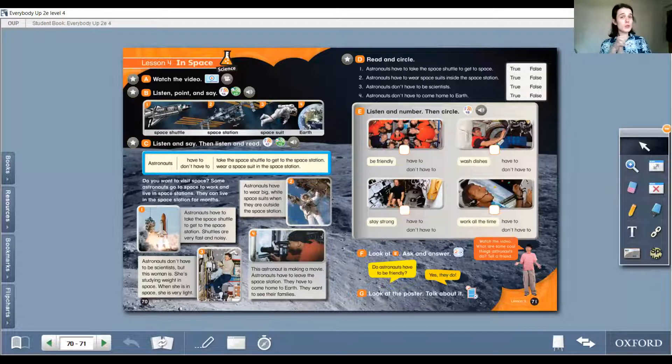Today we have our course book lesson. We are at Lesson 4: In Space. It seems so interesting, right? Let's start with Part A.